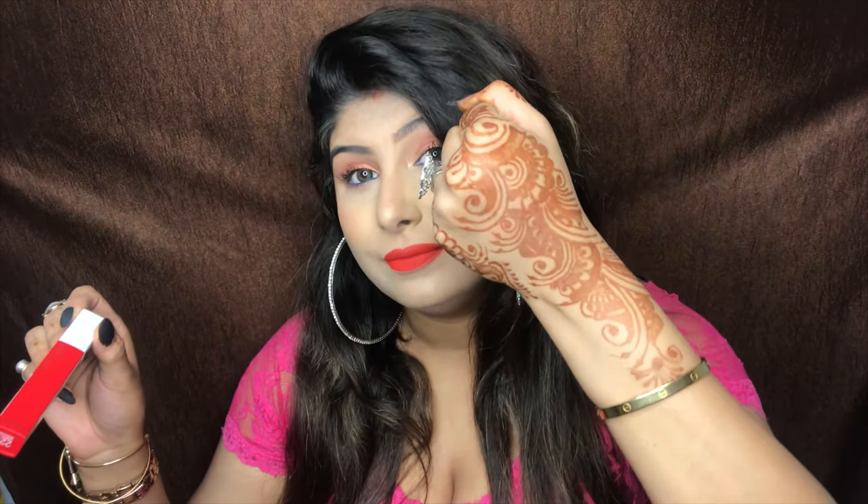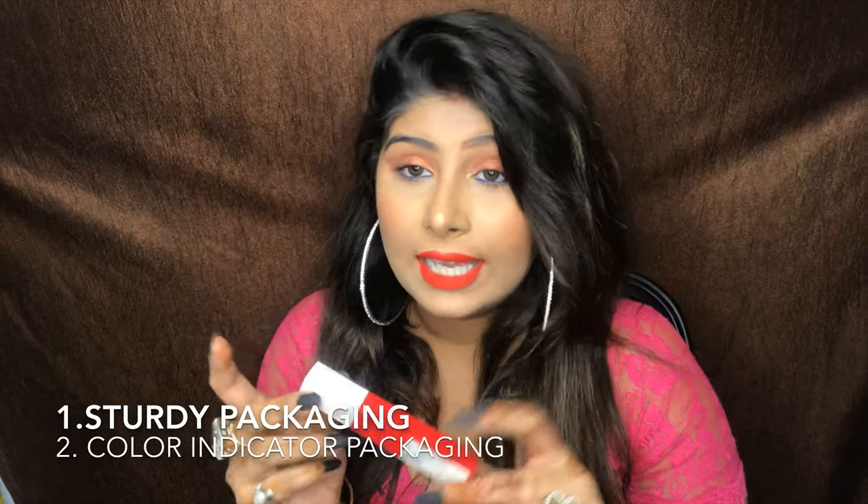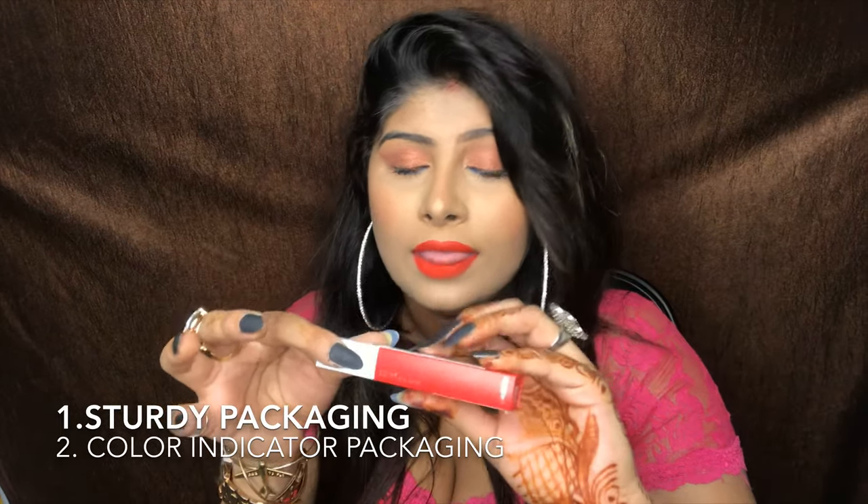The shade is called Ambitious and that is how it looks — I'm just going to apply it so you guys can see. It does not transfer. The first thing is it has sturdy packaging, and secondly it has a white cap with a color indicator, so it's easily accessible in your vanity kit or makeup pouch.